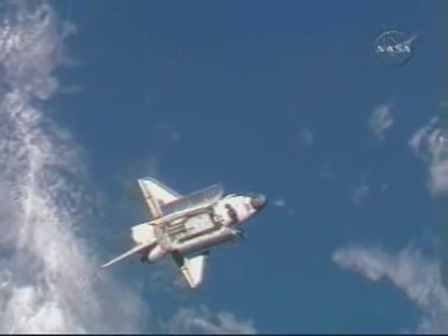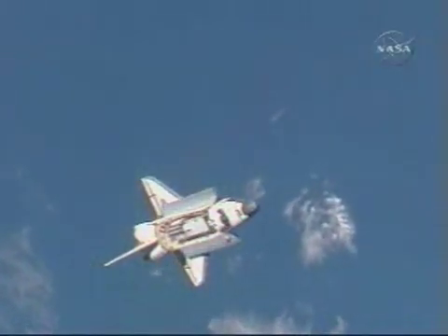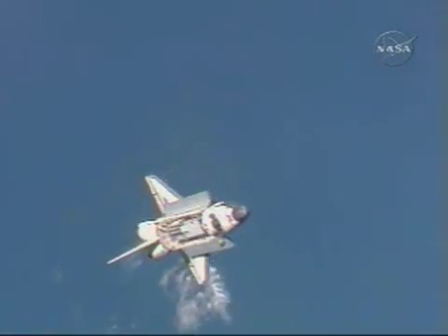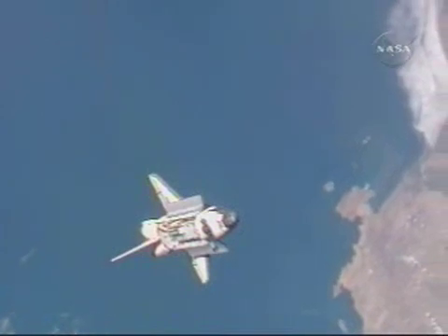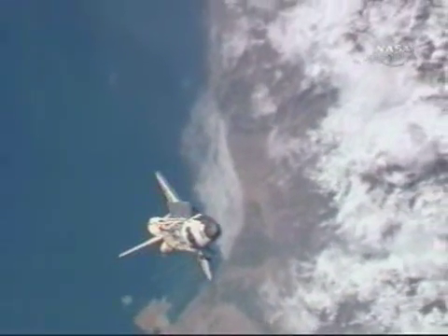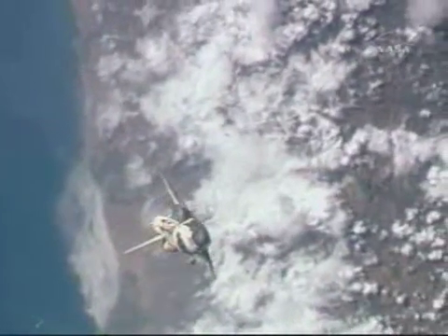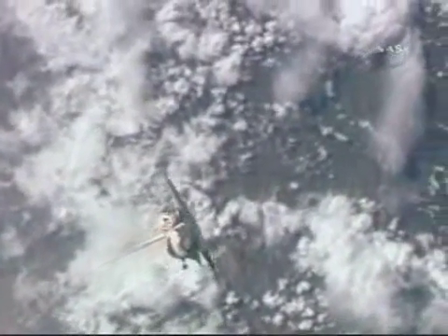Discovery is in place just about 600 feet below the International Space Station, the two vehicles just off the west coast of South America. You can just see the two vehicles passing over the coast of Lima, Peru.